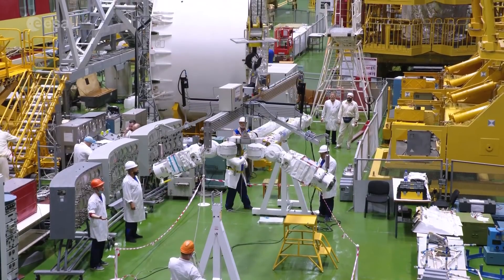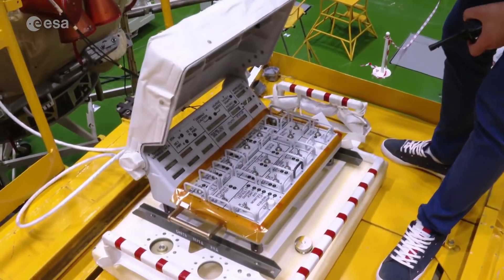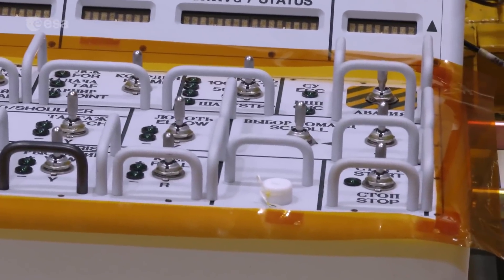ERA has been specially designed for collaboration between man and machine. The astronauts can even operate the arm from outside the space station during spacewalks, using a remote control which has been optimised to be used by astronauts in bulky spacesuits.